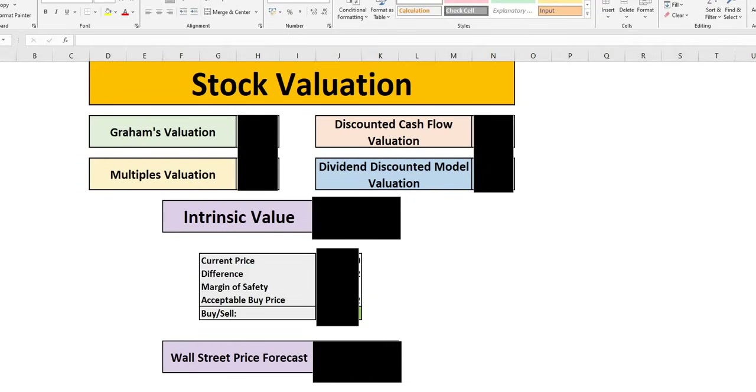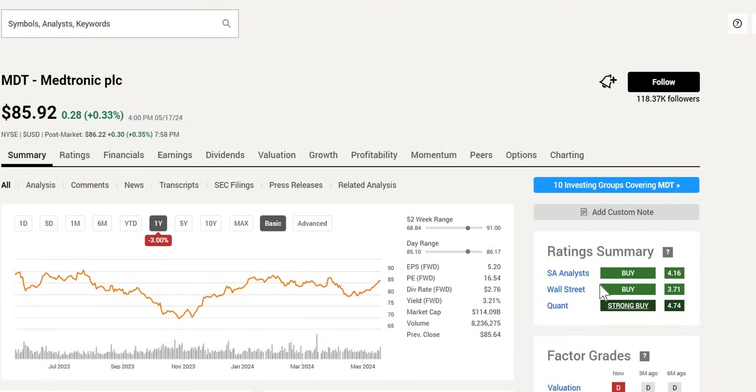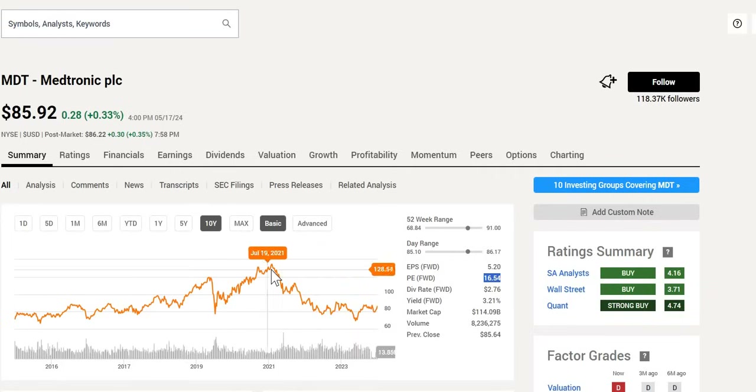The first stock we're taking a look at is Medtronic PLC. We have a double buy signal from analysts with a strong buy signal from Quant. We do note this is towards the upper end of the 52-week range. It has a nice forward yield of 3.21% and a forward P/E of 16.54, below the S&P 500's 22. Over the last year, shareholders would be down negative 3%, and over the last 10 years it has gone as high as around $134, but right now it is trading at $85.92.